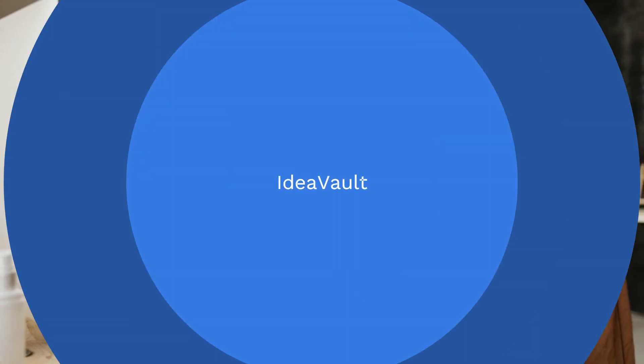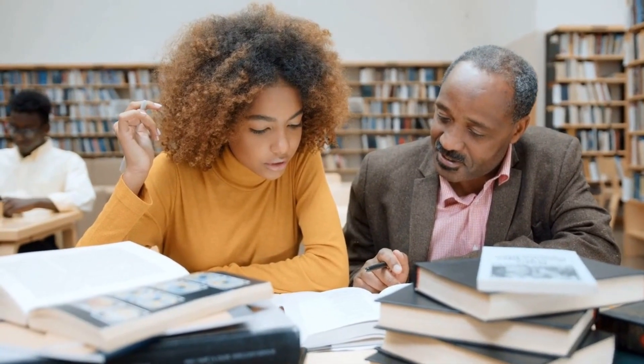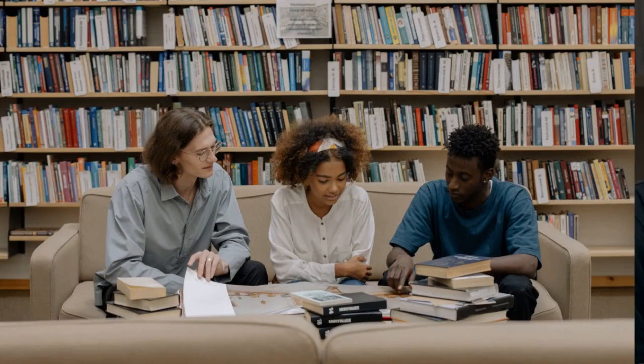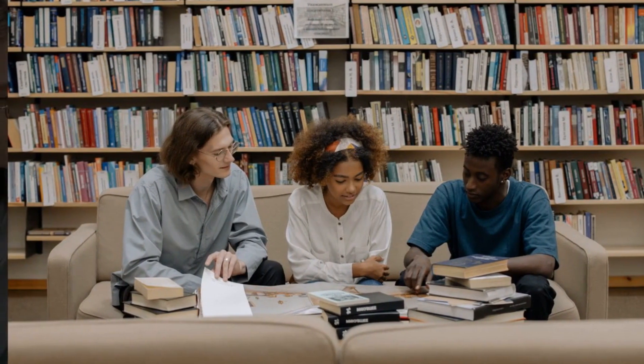Hello, brilliant minds. Welcome back to Idea Vault, your go-to destination for academic excellence and personal growth. Today, we're about to embark on a journey of knowledge with mind-blowing study hacks that will revolutionize the way you approach your studies. If you're ready to take your learning to the next level, you're in for a treat. Let's dive right in.